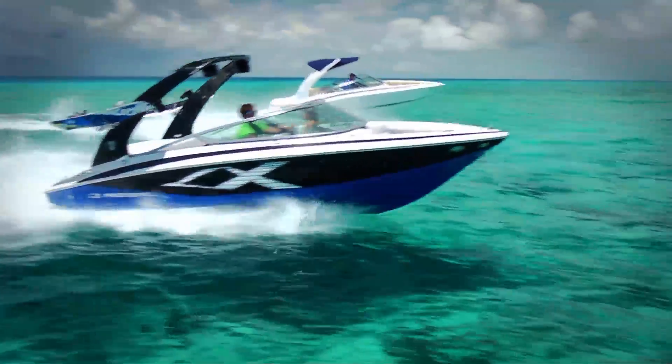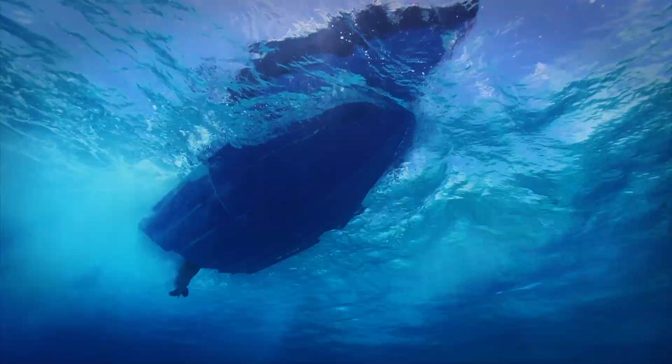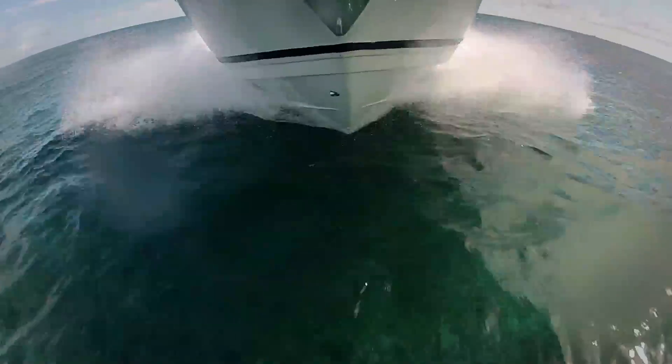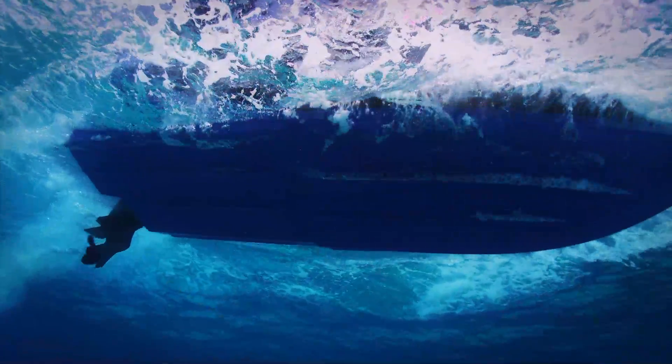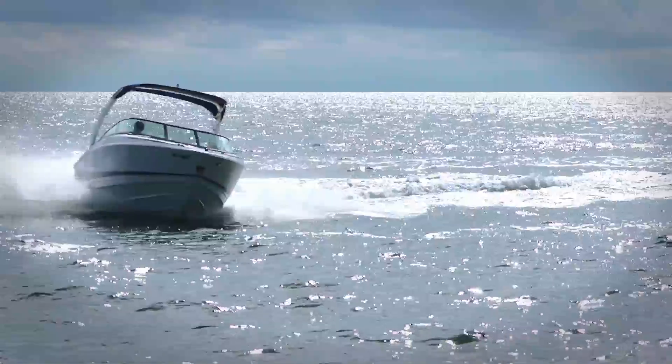Getting a smooth ride in choppy conditions requires a deeper dead-rise, or V-shaped hull. The deeper the angle, the softer the ride. But that means more hull is in the water, creating more drag and requiring more power to propel the boat.